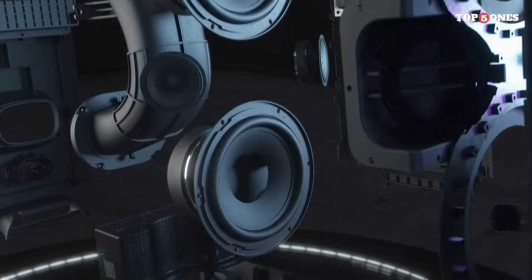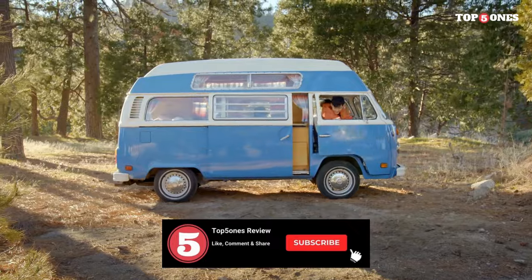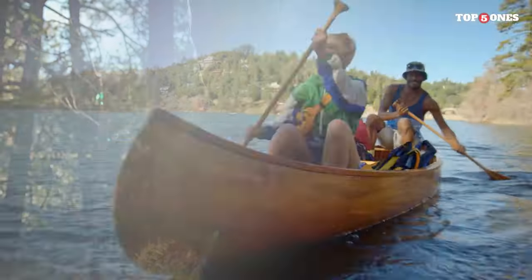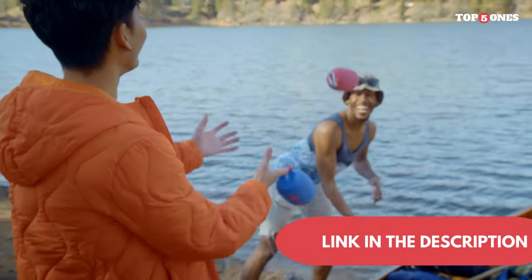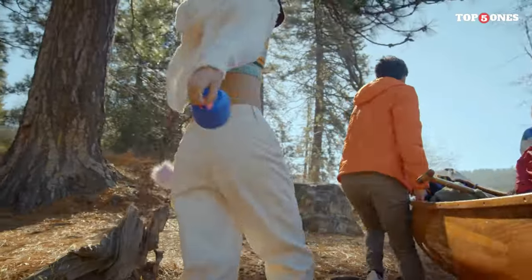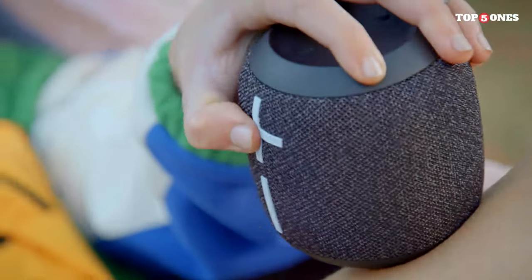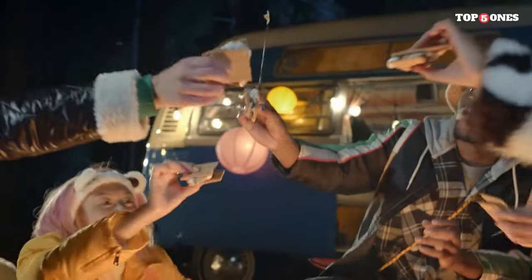And there you have it, folks — our roundup of the best waterproof Bluetooth speakers of 2024. We hope you found this video helpful in your search for the perfect speaker to accompany you on all your aquatic adventures. Whether you're lounging by the pool, braving the elements on a hike, or simply enjoying a relaxing bath, these speakers are designed to keep the music flowing no matter what. Go ahead, pick your favorite, and thanks for watching — stay tuned for more reviews and recommendations. Happy listening!